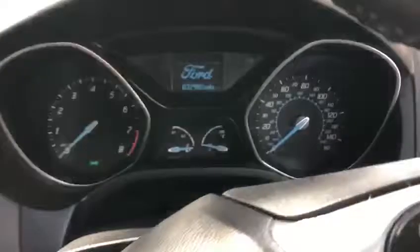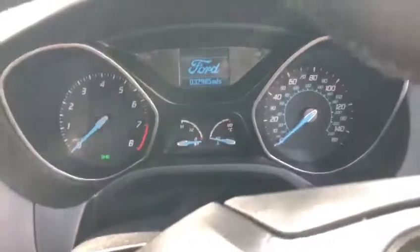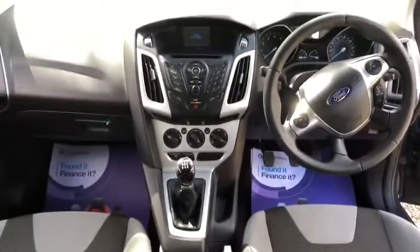Exact miles is 32,985. We've got no warning lights. We've got the spare wheel in the boot. We've got the three seats in the back with the ISOFIX. Thanks for looking.